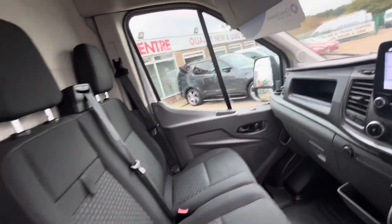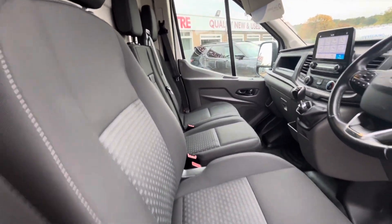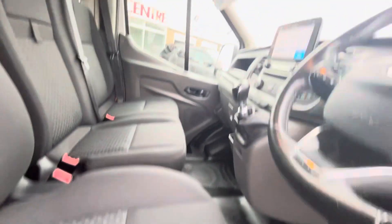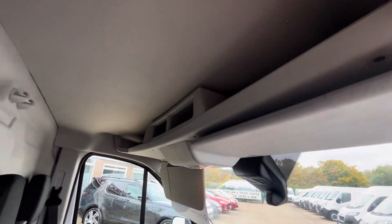You've got a dual passenger seat, and the driver's seat comes with a driver's armrest as well. As you can see, the seats are all good, the carpet is all good right through, and you've also got your overhead storage above as well.